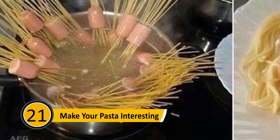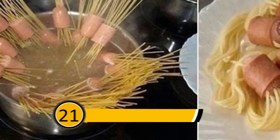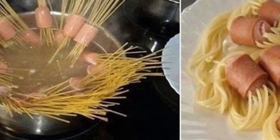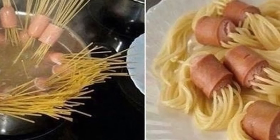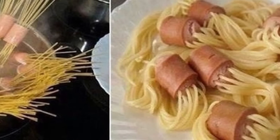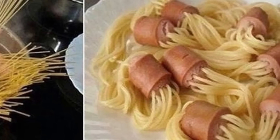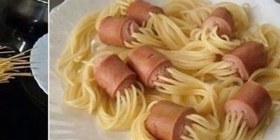Make Your Pasta Interesting: Two very popular foods are pasta and hot dogs. If you want to make your dinner creative, start by cutting the hot dogs into slices, then stab several pieces of dry spaghetti through the hot dogs. Put them in a pan of water and cook until the pasta is tender. The final result will be pasta coming through the hot dogs, which honestly looks pretty cool.